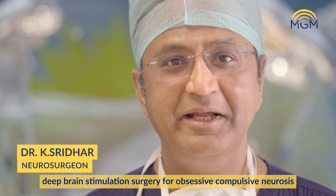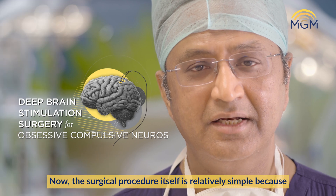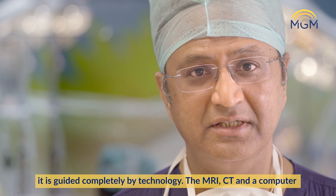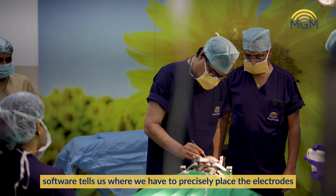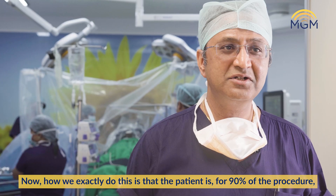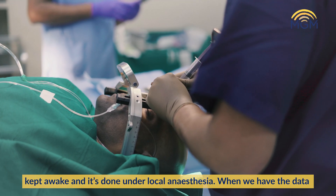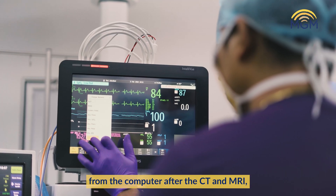Today we are seeing deep brain stimulation surgery for obsessive-compulsive neurosis. The surgical procedure itself is relatively simple because it is guided completely by technology — the MRI, CT, and computer software tells us where we have to precisely place the electrodes. The patient is, for 90% of the procedure, kept awake and it is done under local anesthesia, once we have the data from the computer after the CT and MRI.